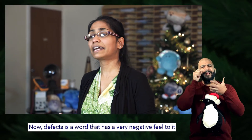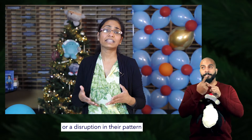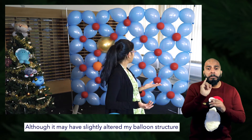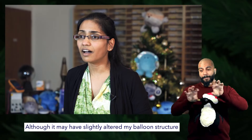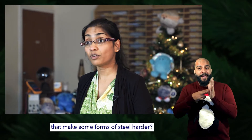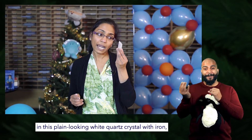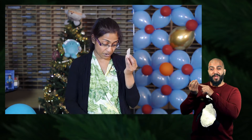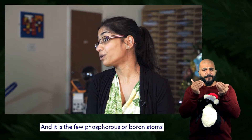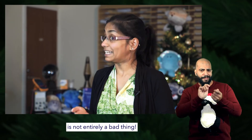Now, defects is a word that has a very negative feel to it, and you may have already got the feeling that out-of-place atoms or a disruption in the pattern is a bad thing. But did you know that it is the carbon atoms that squeeze into spaces between iron atoms that makes some forms of steel harder? And if we replace some of the silicon atoms in this plain-looking white quartz crystal with iron, it makes this beautiful purple amethyst crystal. And it is the few phosphorus or boron atoms that sit in the place of silicon that makes our computers and mobile phones work. So misbehaving atoms — or defects — is not entirely a bad thing.